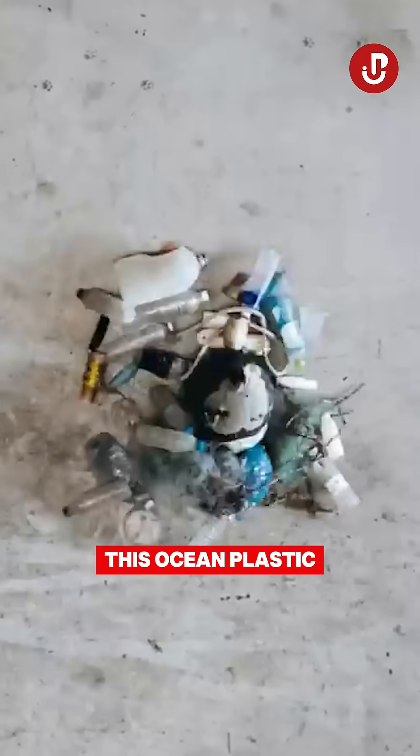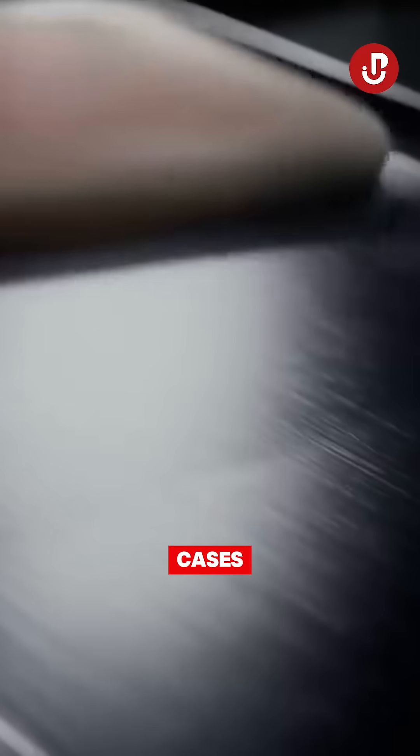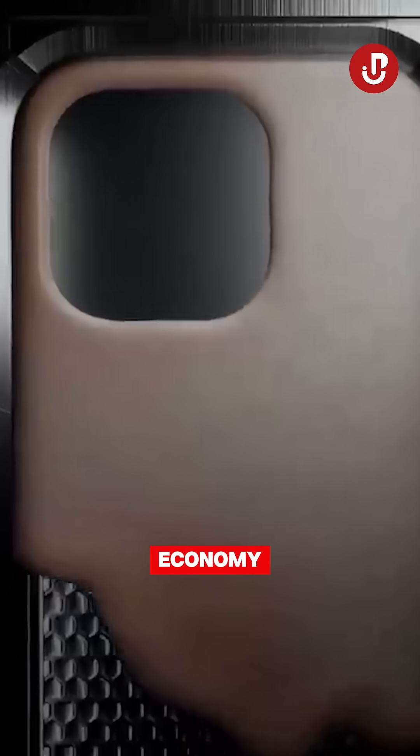This was created by a phone case company. Rhinoshield makes the most out of this ocean plastic by transforming it into new phone cases, creating a circular economy.